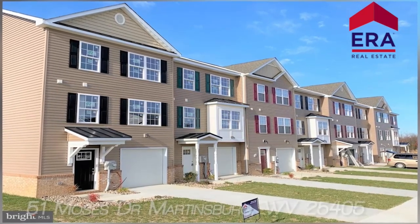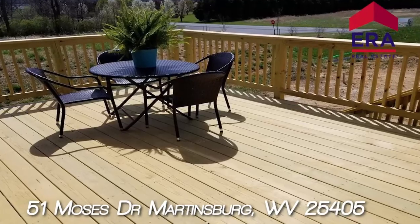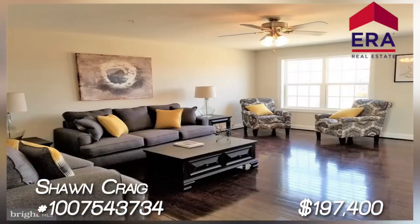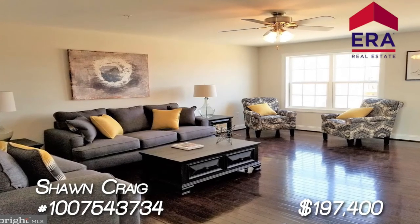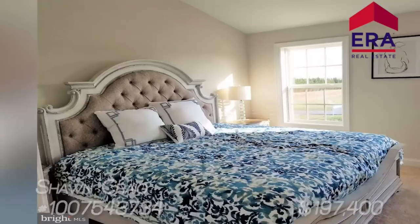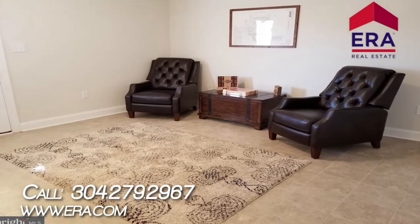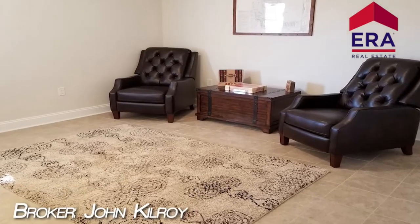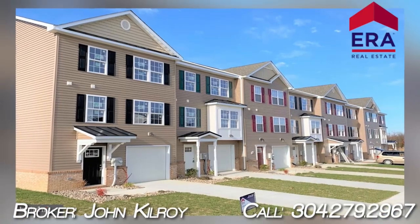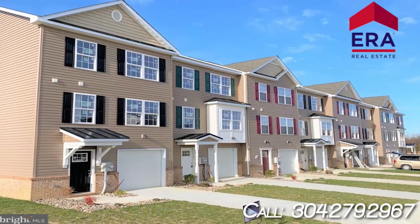51 Moses Drive in Martinsburg is an end-unit townhome available for immediate delivery, and you'll get a free deck with your ratified contract. This unit has three finished levels with four bedrooms and three and a half baths. Featuring natural gas heat, an upgraded kitchen with white cabinetry, granite countertops, a full pantry, and stainless steel appliances. With a spacious family room on the main level, vinyl plank flooring, a workstation with granite tops and built-in USB ports, and a large master bedroom with a vaulted ceiling, walk-in closet, and soaking tub in the master bath. Enjoy the rear deck overlooking the trees. 51 Moses Drive has exterior brick and a concrete driveway with a one-car garage and garage door opener included. Stop by our model or call to schedule a tour.